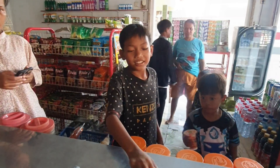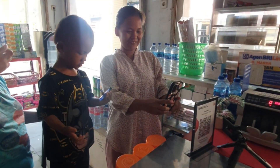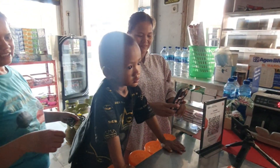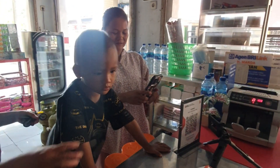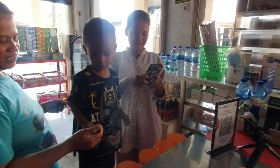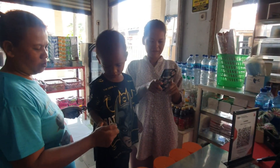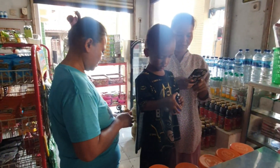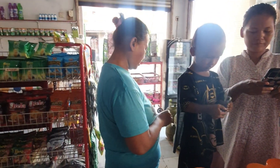Tetapkan harga yang bersaing dan sesuai dengan pasar di sekitar toko Anda. Pastikan harga yang Anda tawarkan cukup murah, namun tetap dapat memberikan keuntungan bagi toko Anda.